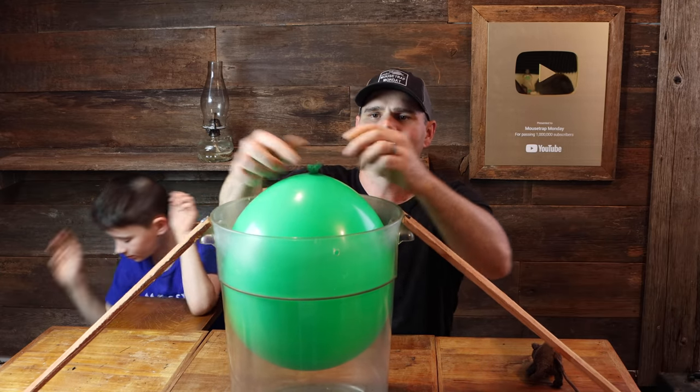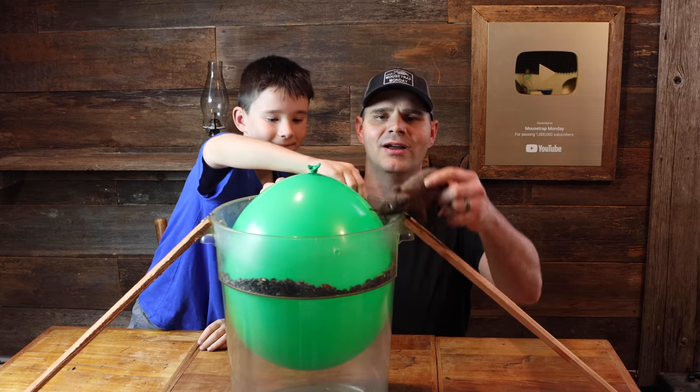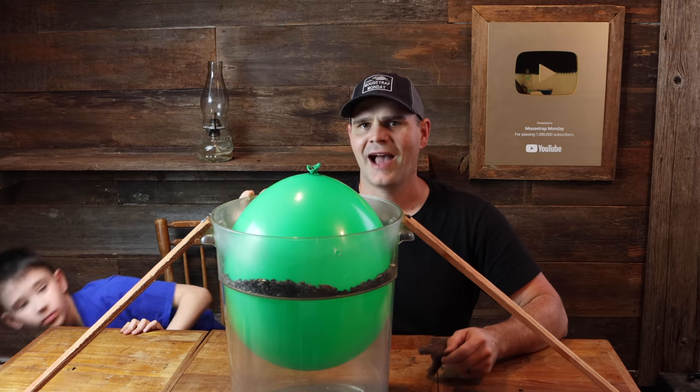Now Sterling will put some bait right here. We're ready. We'll go set it up in the barn, see if the rats come along, take the bait, and pop it, and fall down. That'll be perfect. This will be a good test to see if this trap actually works.